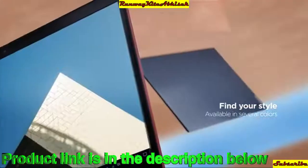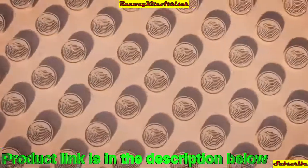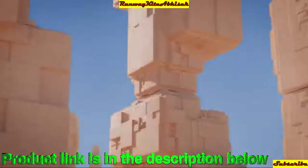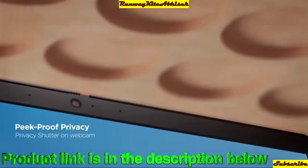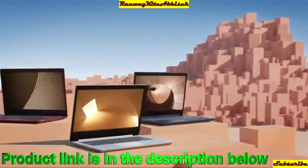It features Bluetooth 5.0, Wi-Fi 2x2 AC, a power button with fingerprint sensor to enhance laptop security, and Dolby Audio with 2x1.5W dual speakers.